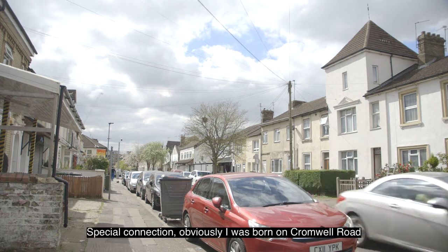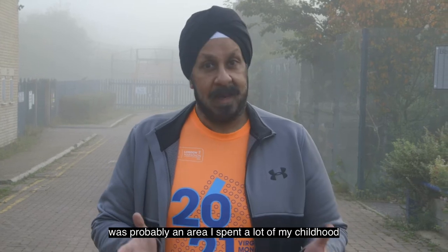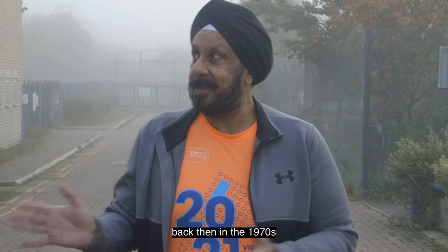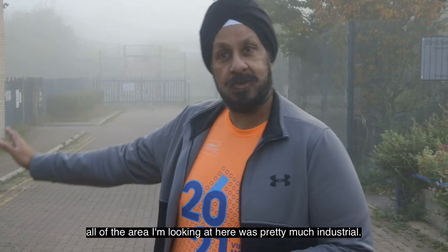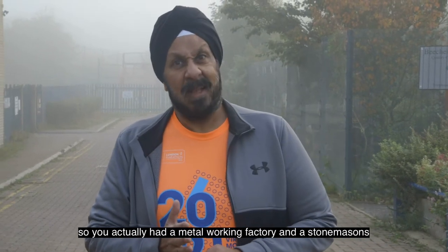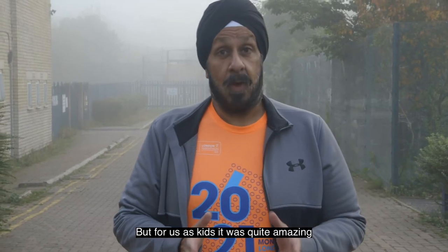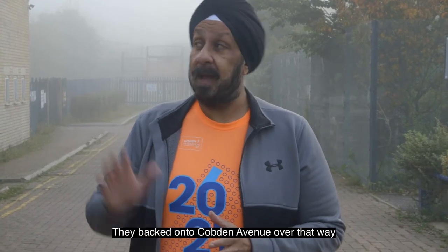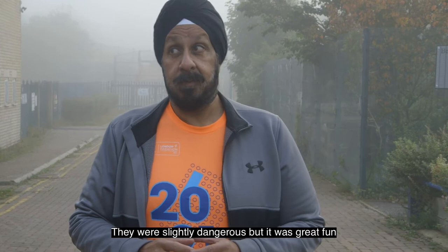We're here on Cromwell Road where I was born — it's where my journey started. A little bit further up Cromwell Road was an area I spent a lot of my childhood playing around in, and it doesn't look the way it does now. Back then in the 1970s, all of the area here was pretty much industrial. There were factories that really pulled out of here — there was a metal box, a metal working factory and a stonemasons right in the middle of housing. But for us as kids it was quite amazing because when the factories pulled out, there literally were playgrounds — derelict buildings we played in. We had the run of the place. They were slightly dangerous but it was great fun.